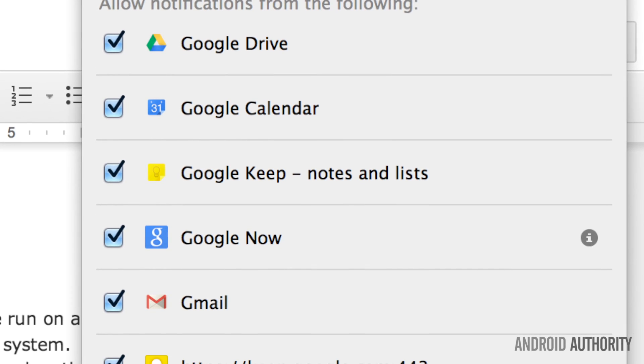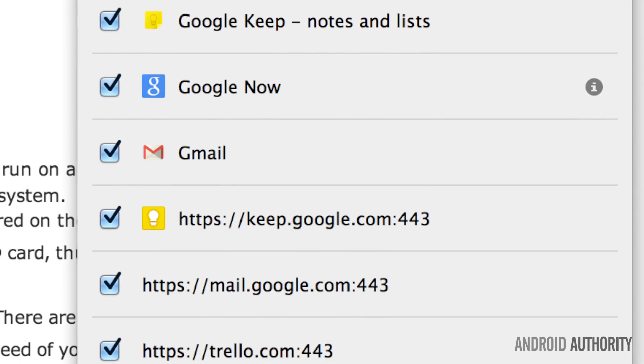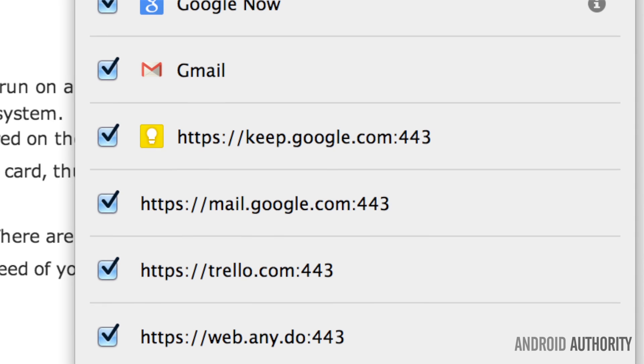You can edit your location settings by going to location reporting and location history on your Android or iOS device at any time.